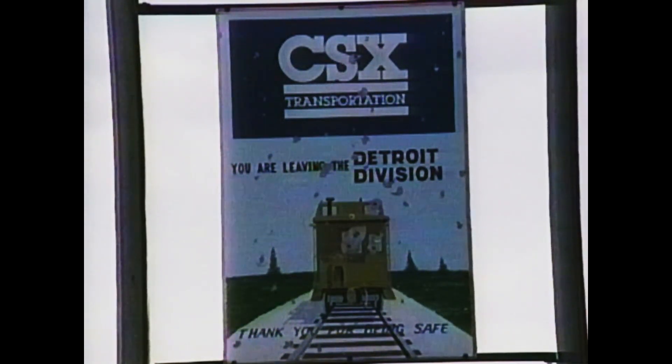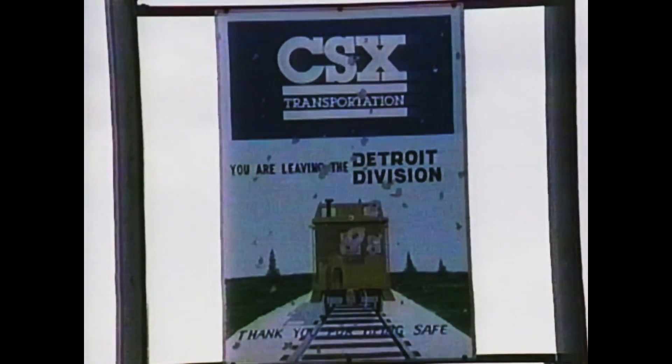This concludes our look at the Plymouth Subdivision. Echoworks would like to take this moment to say thank you for viewing our video.